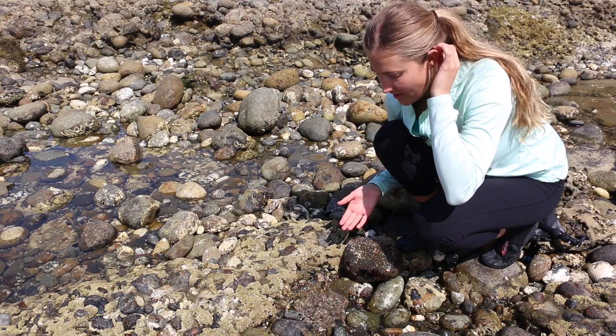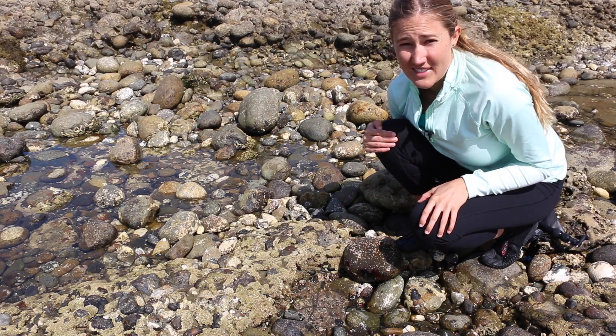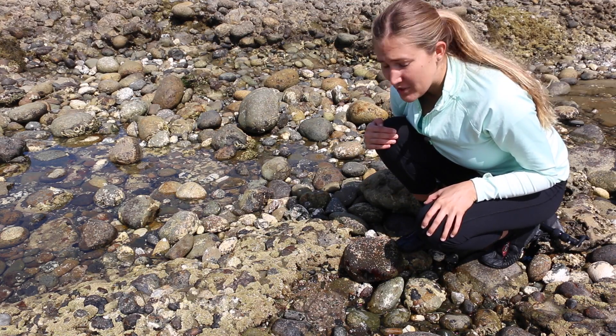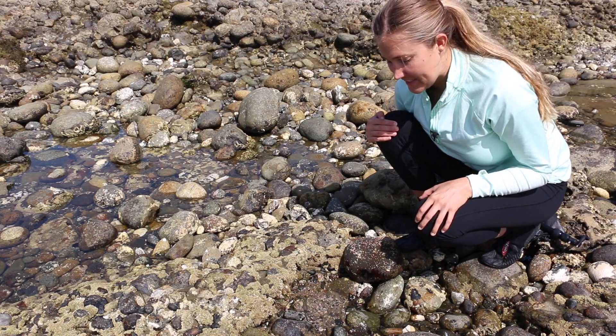So I just lifted up this rock, and I just found a brittle star. Brittle stars are close relatives to sea stars — they've got five arms and the same radial symmetry. Brittle stars are a type of echinoderm, an invertebrate that lives here in the San Diego tide pools.